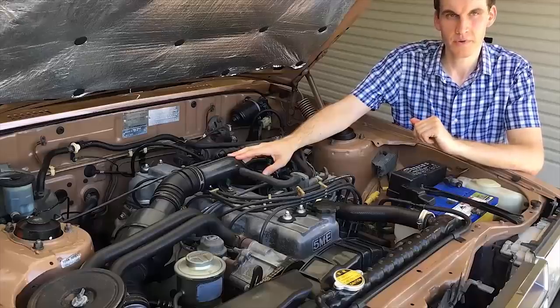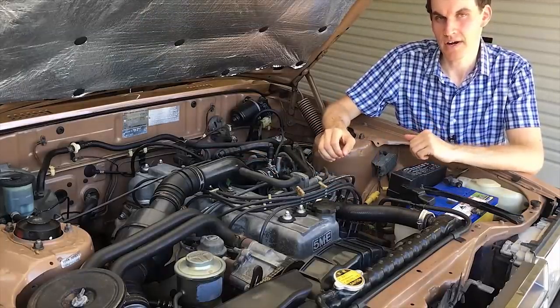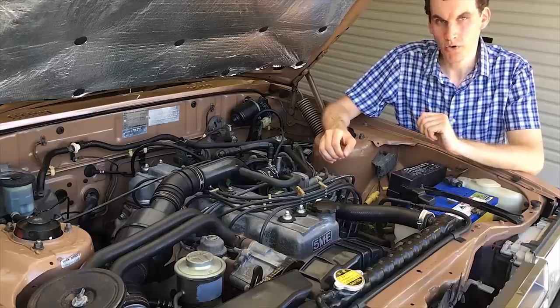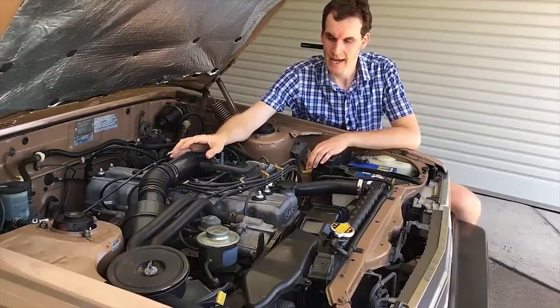This Cresida is fitted with a 5ME engine. The E stands for electronic fuel injection, and this was a very advanced feature when this car was built in 1983. Toyota also fitted this engine to the MA61 Supra. These engines are quite reliable, although they do have a tendency to blow head gaskets.